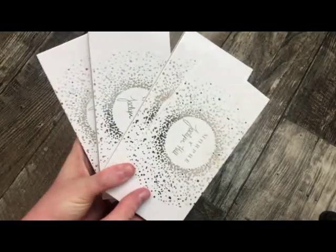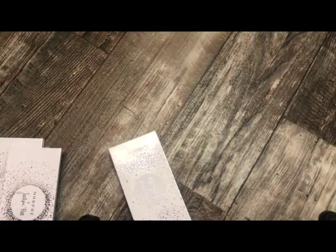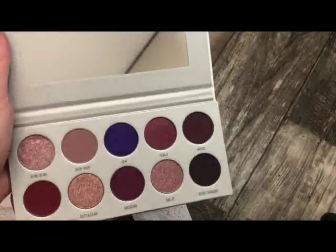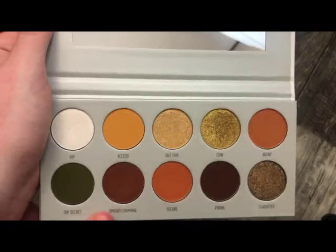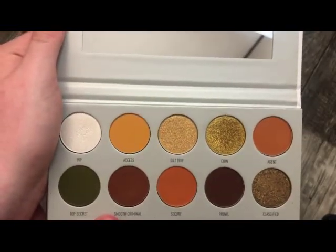The next palette is the Ho Vault from Morphe and Jaclyn Hill. I'll give you guys a quick glance. This one has all the blues and greens, this one is really pretty with all the purpley shades, this one has a bunch of warm tones, and this one is really pretty as well. I probably got the most use out of the warm-toned one, and I personally love the formula on these palettes.